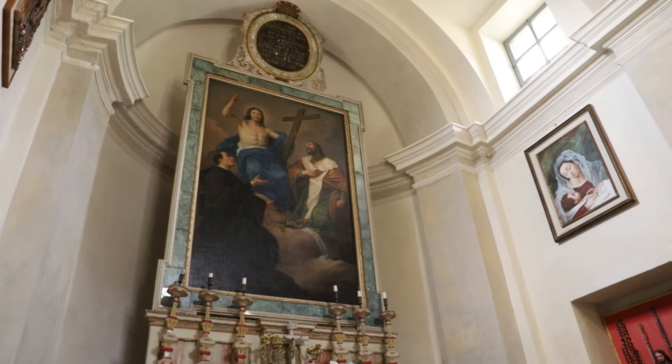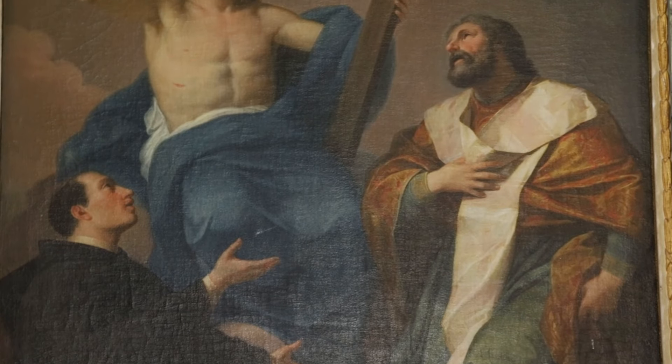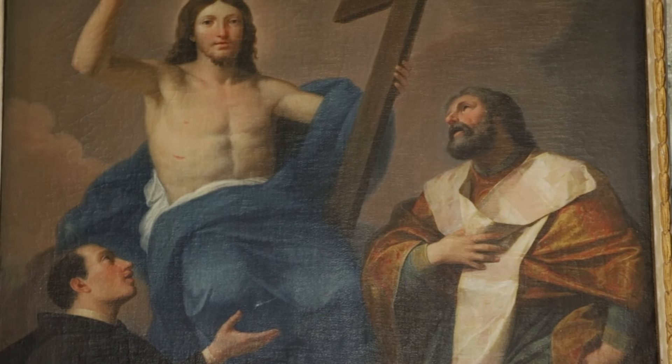Di notevole interesse la cappella realizzata nell'Ottocento dalla famiglia Fagioli di Olcio, con un dipinto del pittore palermitano Francesco Manno, rappresentante Cristo tra i santi Nicola di Bari e Nicola di Tolentino.